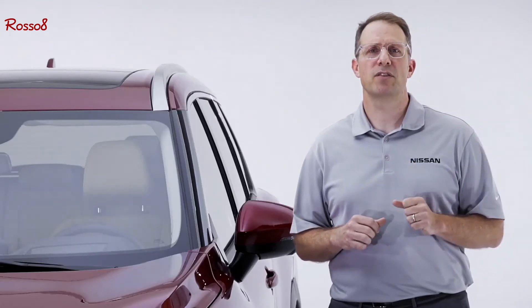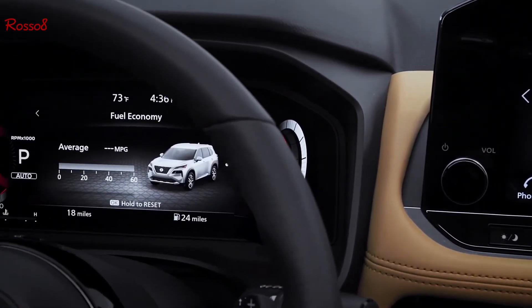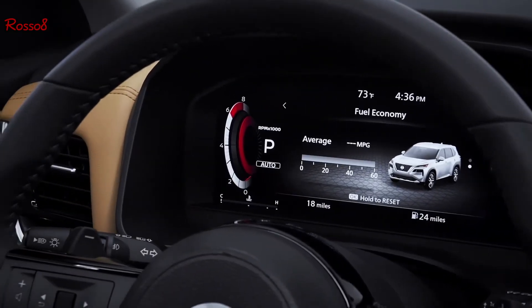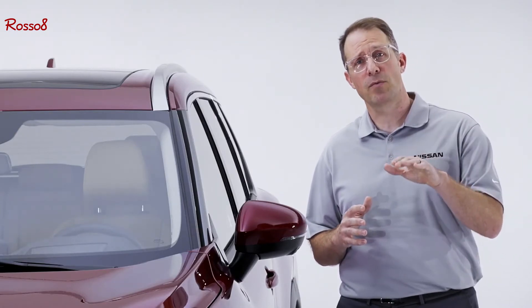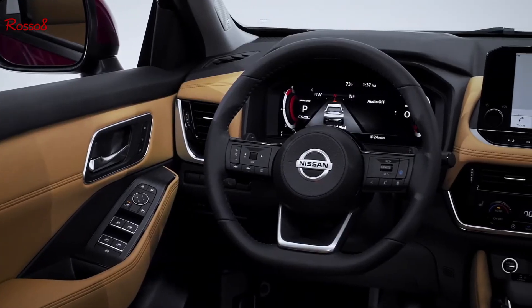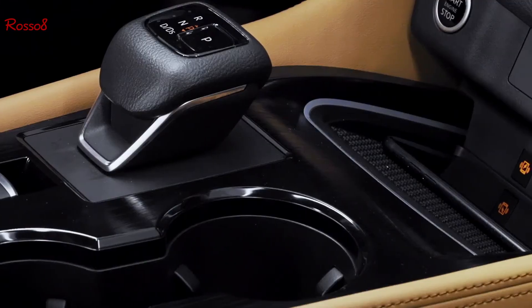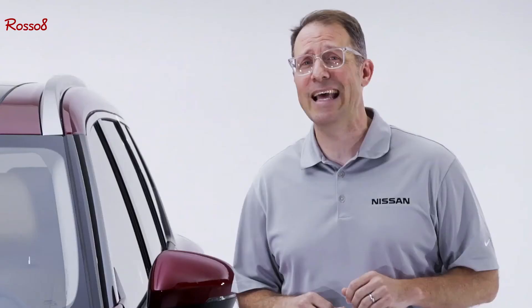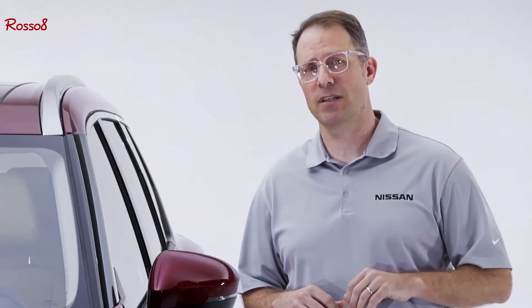Once you're in the driver's seat, the 2021 Rogue features a trio of digital displays that put all the information you need in just the right place. This includes an available 10.8-inch full-color heads-up display to keep your eyes on the road, a 12.3-inch digital meter, and a large floating 9-inch touchscreen display. There's also available wireless smartphone charging, wireless Apple CarPlay connectivity, and Nissan Connect remote services with Google Assistant and Amazon Alexa.